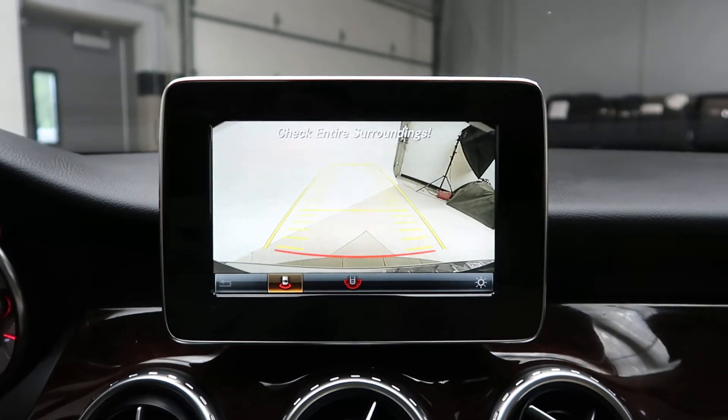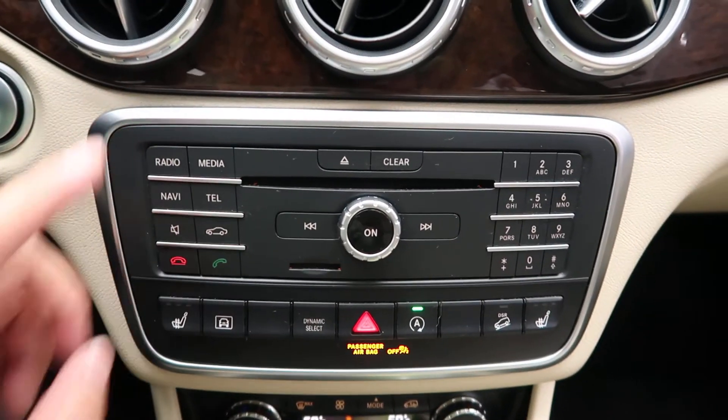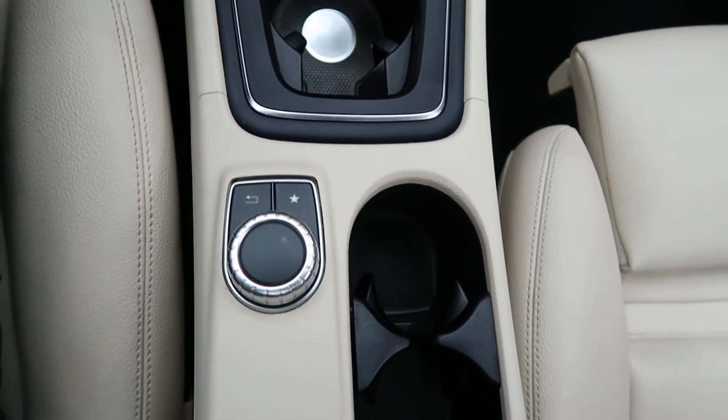Rear view backup camera. Hard keys for our media display. Heated seats. Dual climate controls. Turn wheel for the infotainment center. Cup holders.